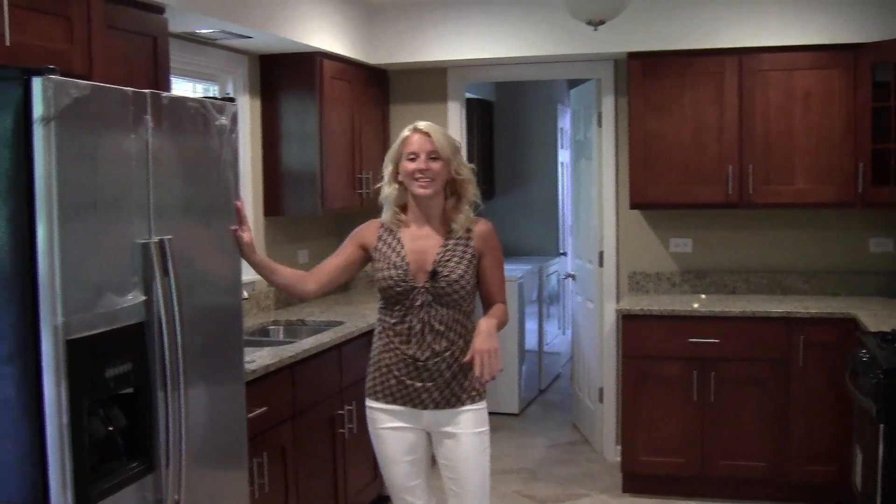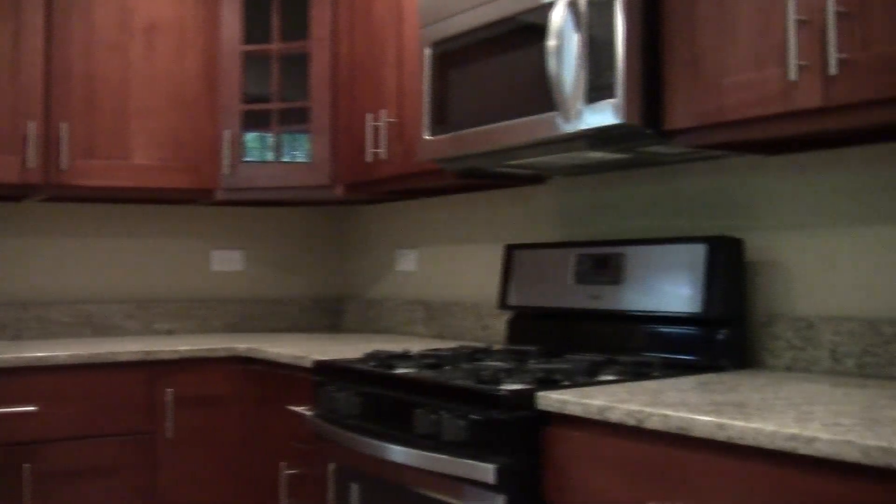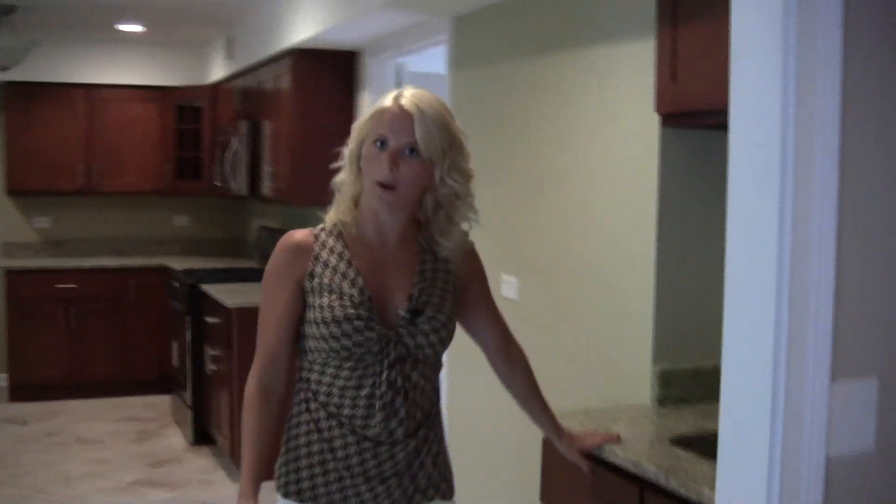We have a huge kitchen here. We have all stainless steel appliances, granite countertops, and nice new cabinets — it made this room huge and bright. On this side we have the dining room, and we have room for our breakfast table on this side. And then you have your wet bar.